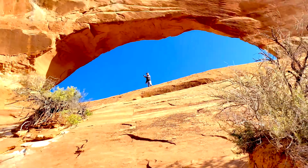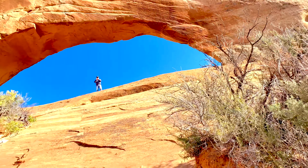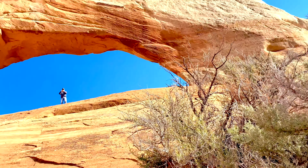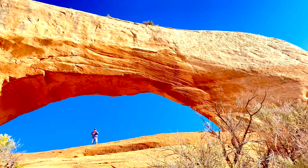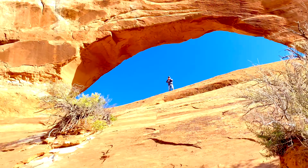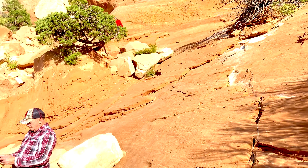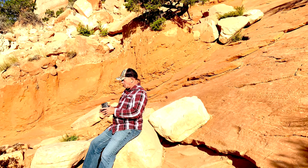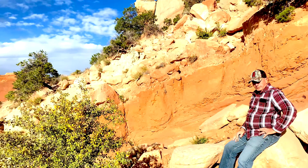Guys, I'm trying to climb on top of that arch. I can't take it — it's really good up here. Just enjoy. This is one of the top places here in the State of Utah. We have no internet here. I'm happy he was able to come up with me. It's really good up here.